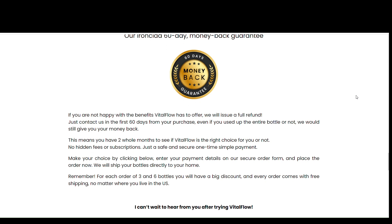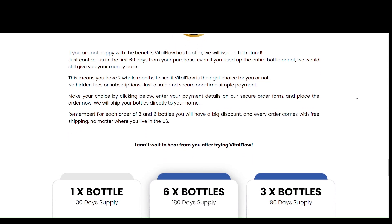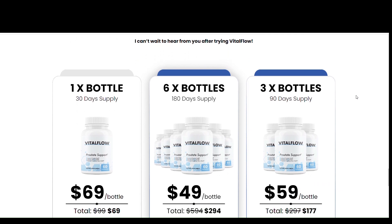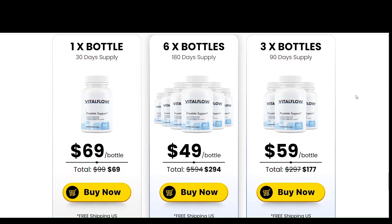Plant sterols are also used to effectively lower cholesterol levels and help people lose weight. The supplement is a carefully crafted blend of 34 scientifically proven natural ingredients for treating BPH. These ingredients have been carefully selected to reduce the potential side effects of prostate health medications.